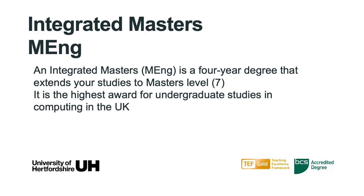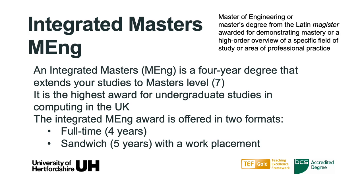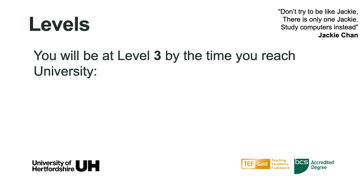We also offer an integrated masters, or MEng. The integrated masters is a four-year degree that extends your studies to masters level — it's the highest award for undergraduate studies in computing in the UK. We offer it in two formats: full time, taking four years, or with a programme of work placement, which takes five years. By the time you reach university you will have completed level three. Your first year will be level four, second year level five, and the final level of the BSc is level six. A master's degree goes to one more level: level seven.